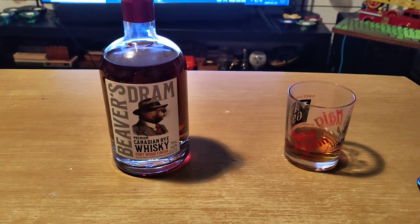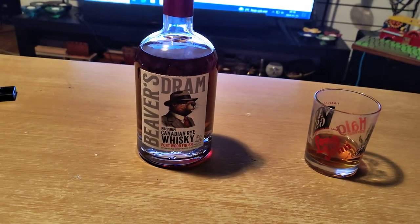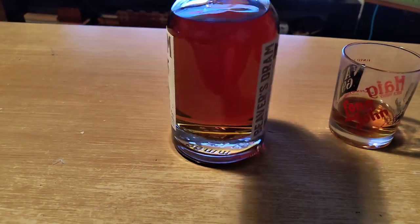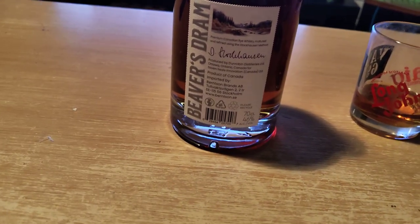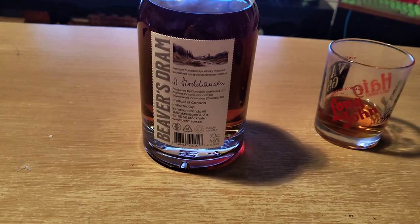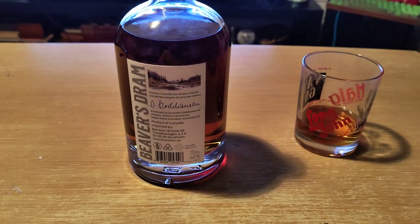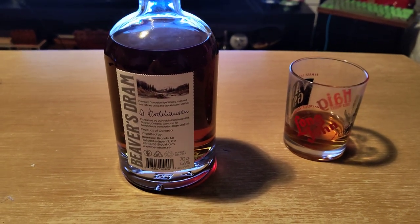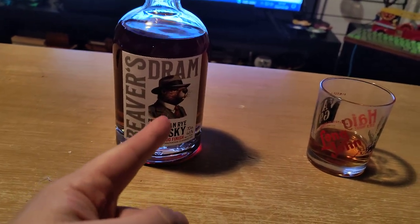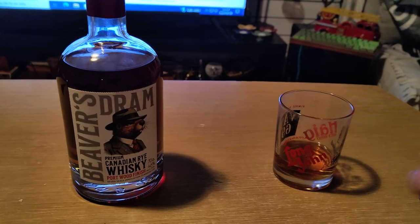So in front of me I figured I'd start with a Beaver's Dram — a premium Canadian rye whiskey portwood finish, 46% ABV, made by Dunrobin Distilleries Ltd from Ottawa, Ontario, Canada for Seven Seals Innovation Canada. So what we have here is a Canadian rye whiskey with a portwood finish. We have a beaver — or a bobber for the Polish audience out there — and let's give it a try.